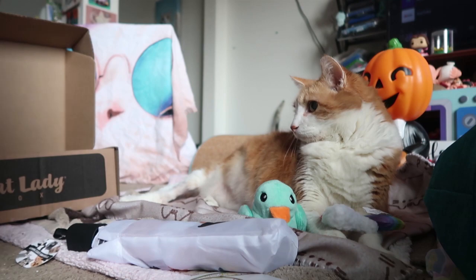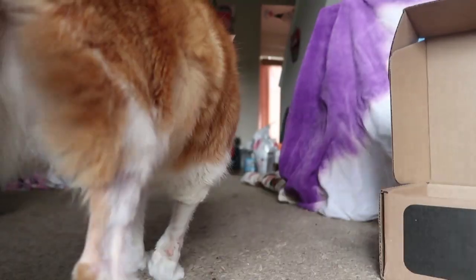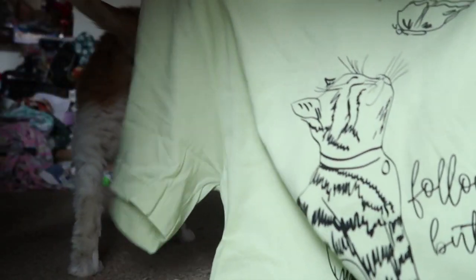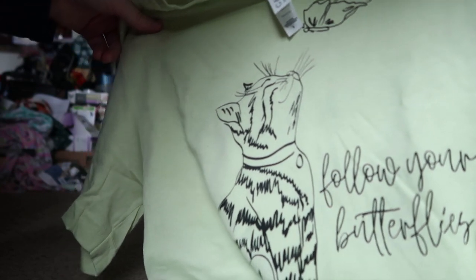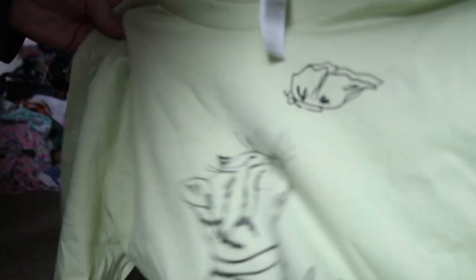Finally, we got — I like this one. Oh my god. I love this color, first of all. And then we got a kitty looking at a butterfly. And follow your butterflies. This one's really cute. This is really nice fabric too.